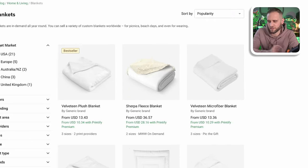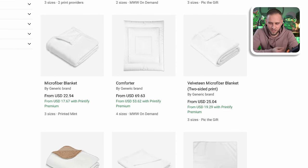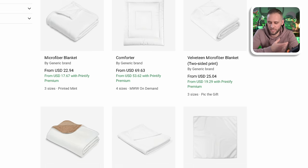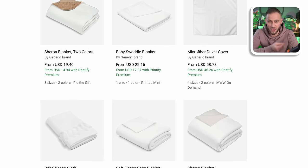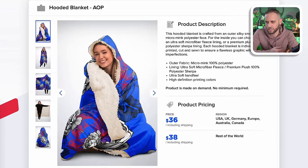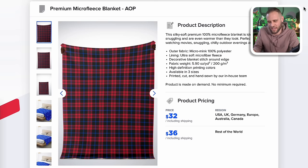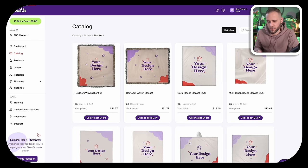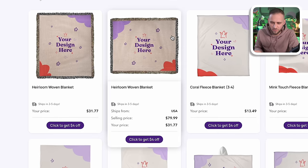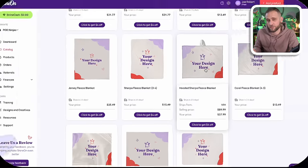Inside of Printify's blankets category, they've got 21 different options fulfilled in the United States — everything from Sherpa blankets to fleece blankets to duvet covers and bedding sets and even more. Inside of Subliminator, they've got a hooded blanket and also a regular Sherpa blanket that is just a square with a fleece lining. Shine On also has several different options, including the woven blanket, some different fleece options, and a hooded blanket option as well.